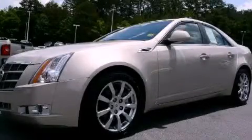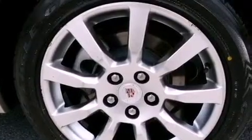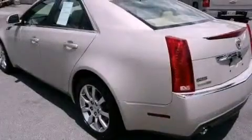This is a 2008 Cadillac CTS, a great fit and finish. It has a 3.6-liter six-cylinder engine and a six-speed automatic transmission.